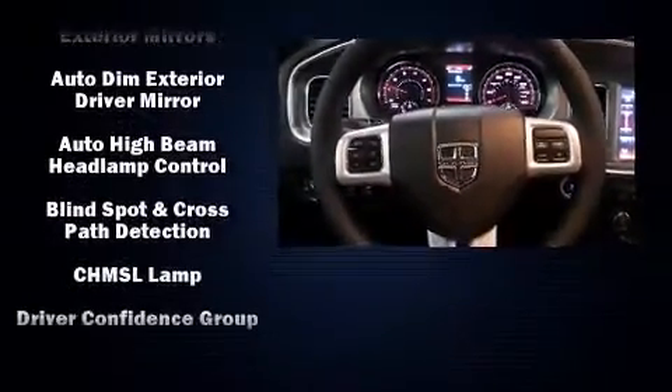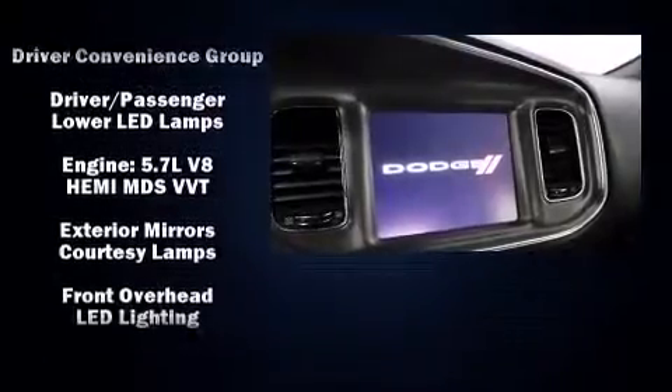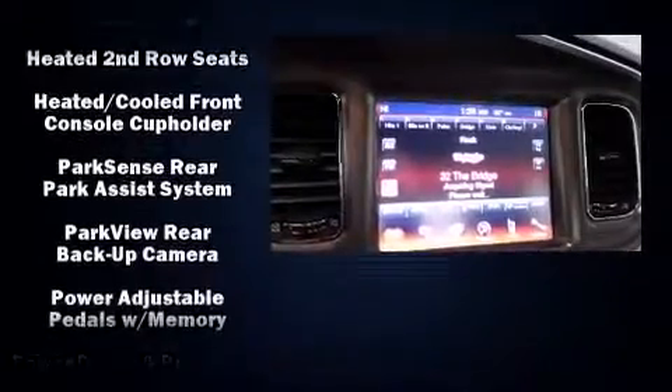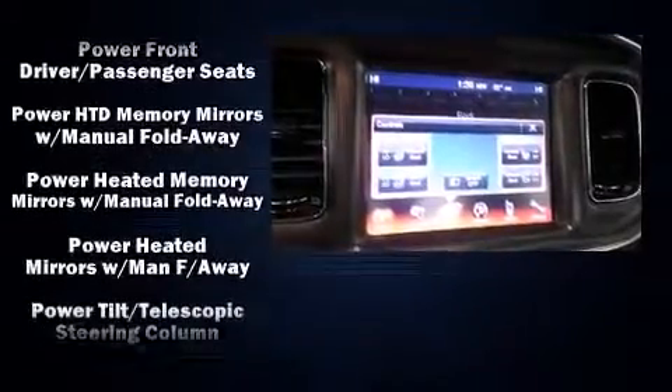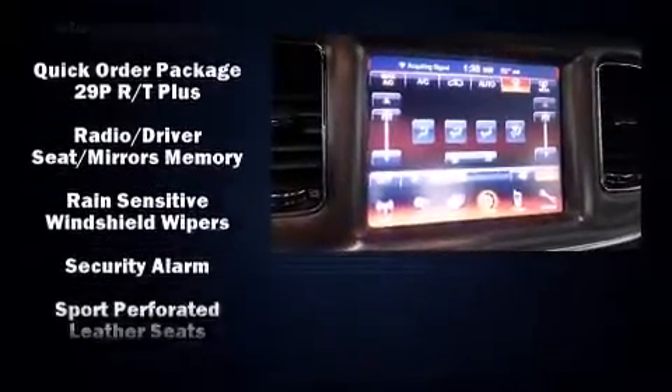Dodge ensures the safety and security of its passengers with equipment such as traction control, anti-whiplash front head restraints, and four-wheel disc brakes with ABS. When road conditions become unpredictable, rely on all-wheel drive to maintain outstanding control.